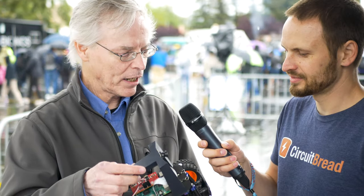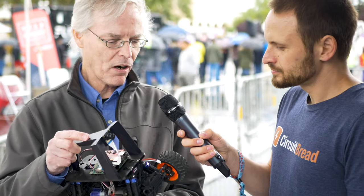This is a Donkey Car. Adam and Will are the actual inventors of this. I went to a talk that they did and got really interested. I'm a software person, but I thought this is a great way to learn neural networks, because you can teach this car to drive autonomously using a neural network.